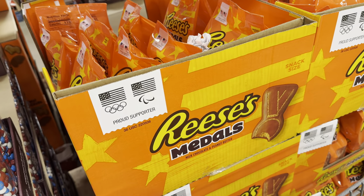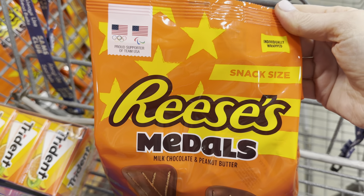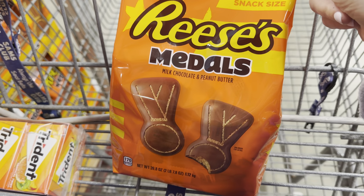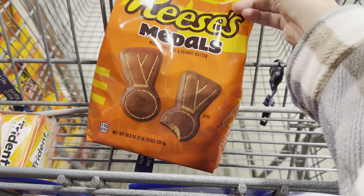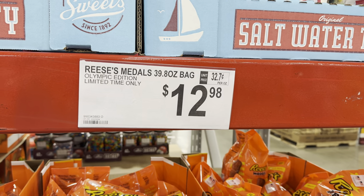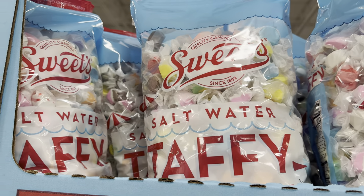I have never seen this and I'm actually quite excited — anything with Reese's makes me excited. These are Reese's medals — milk chocolate and peanut butter — and they're a proud sponsor of Team USA for the Olympics. About 66 pieces inside, limited time only, Olympic edition, $12.98.